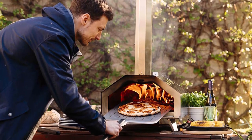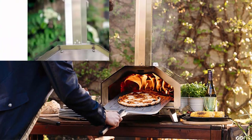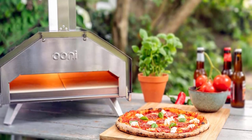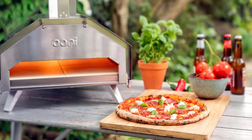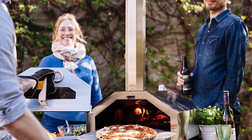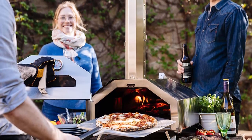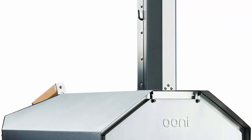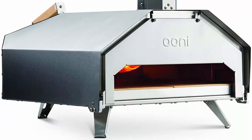Fast and flexible — heats up to 950 degrees Fahrenheit in just 20 minutes and runs on wood, charcoal, pellets and gas. Versatile — the Uni Pro 16 is perfect for cooking 16-inch pizzas as well as roasting meat, fish and vegetable dishes in minutes. High heats — the insulated steel body and stone baking board mean optimum heat retention.